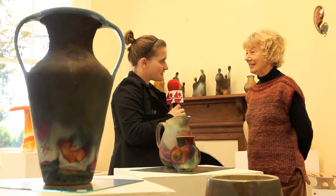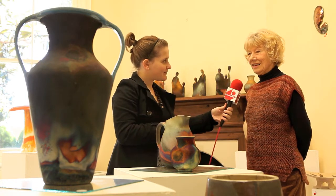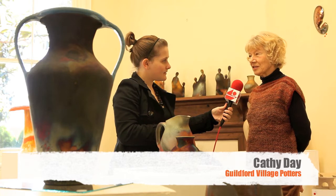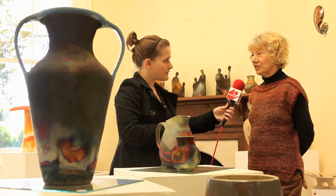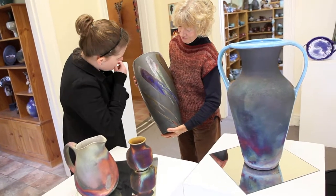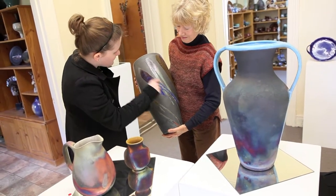Cathy, what can you tell me about your latest exhibition here in Guildford? Well, most of the pots I've got in the exhibition are raku fired, which is a particular type of firing where you take pots out of the kiln when they're red hot and put them in sawdust and then cover them so they try and burn and can't.